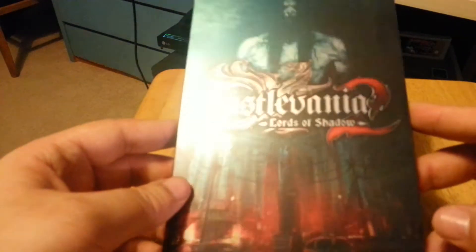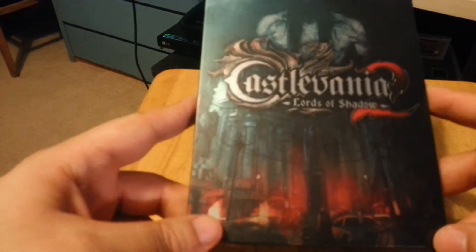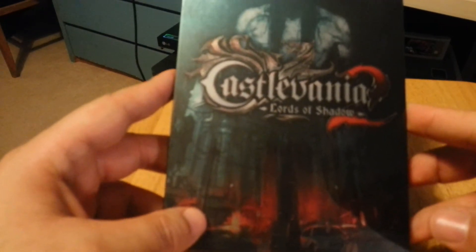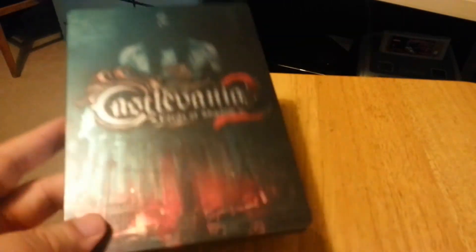While I do think it's a very nice looking steelbook and I very much like the artwork, I have to admit I'm slightly disappointed. That's because this is actually a DVD-sized steelbook, and I would have much preferred the Blu-ray sized steelbook.